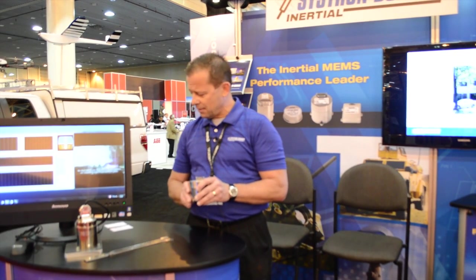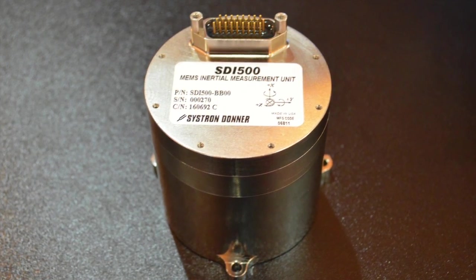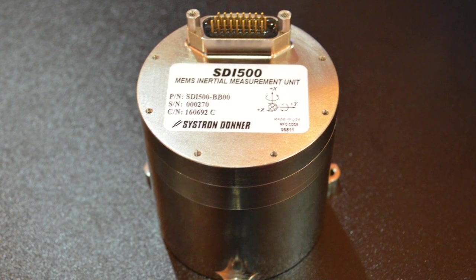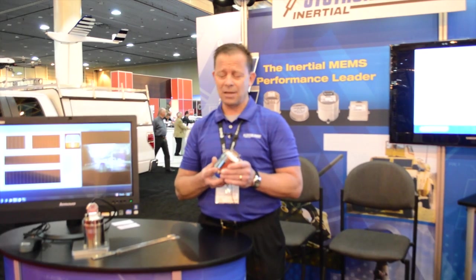The SDI 500 delivers one degree per hour gyro bias repeatability and less than a milli-g accelerometer bias across the full miltemp and harsh vibration environments. The product is ideally suited for flight control, pointing, navigation, and stabilization applications.